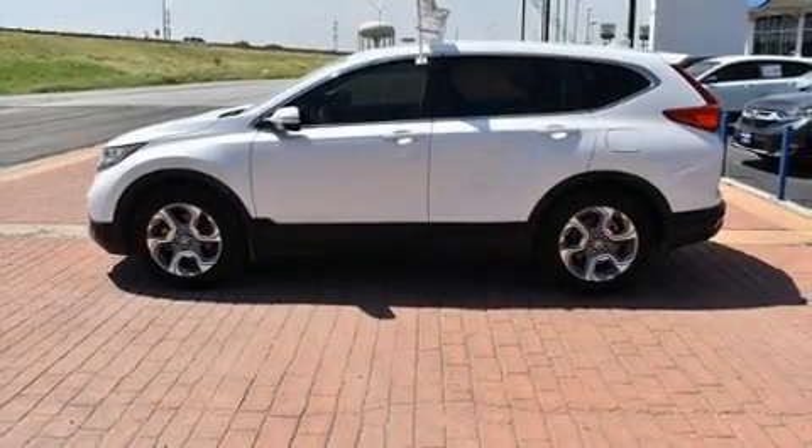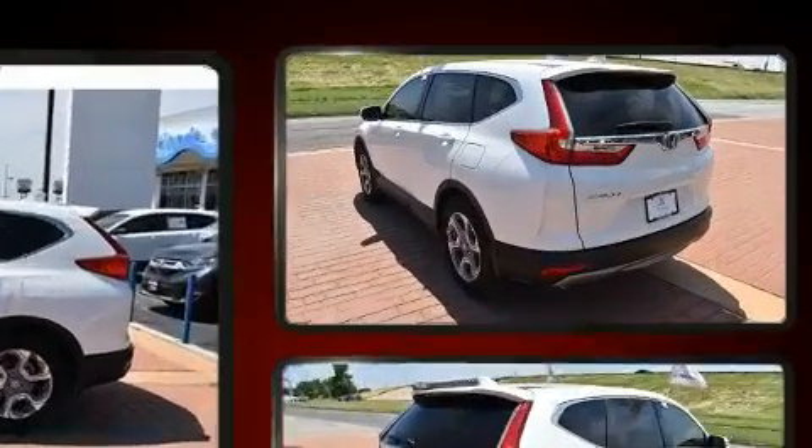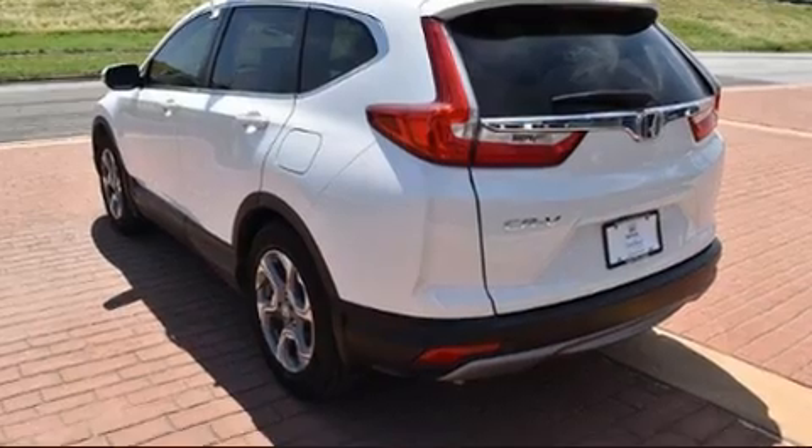The 2019 Honda CR-V. With fewer than 5,000 miles on the odometer, this four-door sport utility vehicle prioritizes comfort, safety, and convenience.